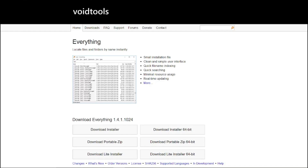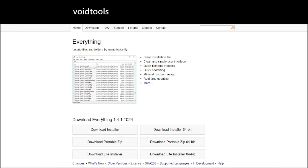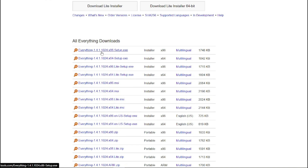Number seven is Everything. Searching for files on your computer has never been this fast. Everything is a lightning-fast search tool that indexes your files and folders, providing instant results as you type. No more waiting — find what you need instantly.